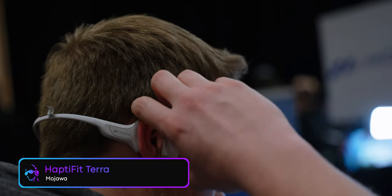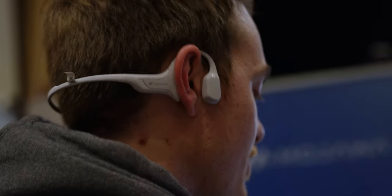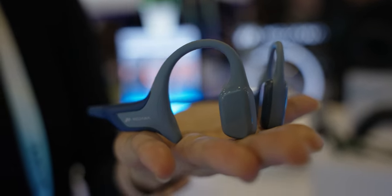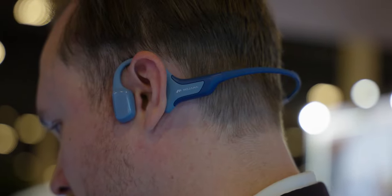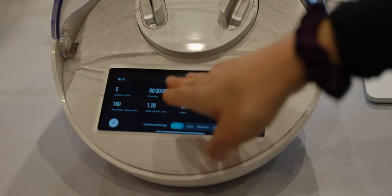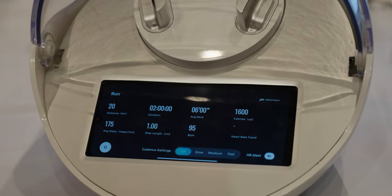Next up we have the Mojawa HaptiFit Terra. These bone conduction headphones really stood out because they add AI-enhanced training features to traditional bone conduction listening. The device can talk to you with real-time workout metrics and vital signs. It has an IP68 waterproof rating, pressure-sensitive haptic controls, adjustable safety lights for visibility, 32 gigabytes of local storage for music, and around 8 hours of battery life. Its companion app also tracks athletic progress and offers customizable exercise plans and training regimes.